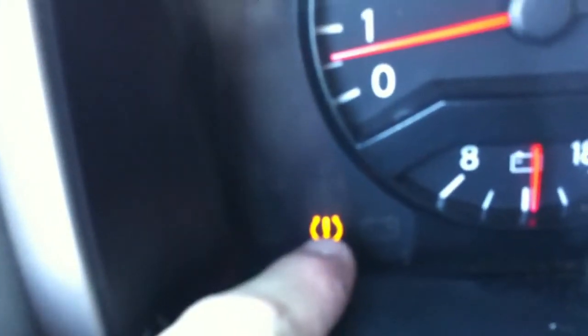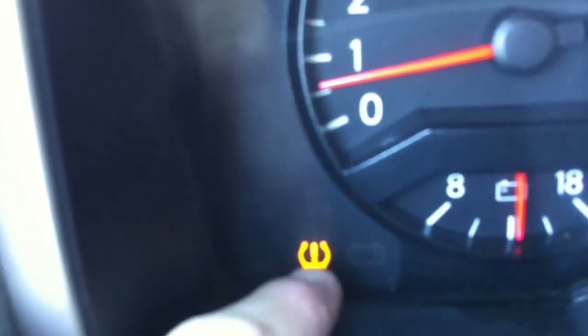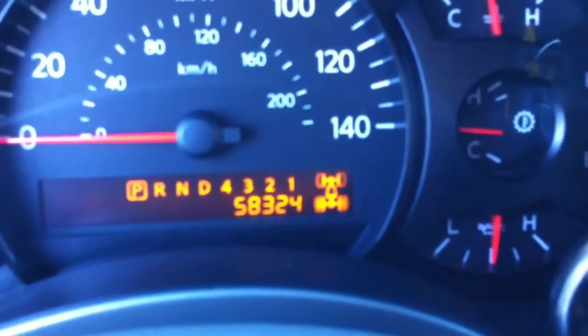It's got the tire pressure monitor light on. We aired up all the tires to 35 pounds and it went off for a day or two and then came back on — that's called a check-builder for the dealerships. The miles are 58,324.